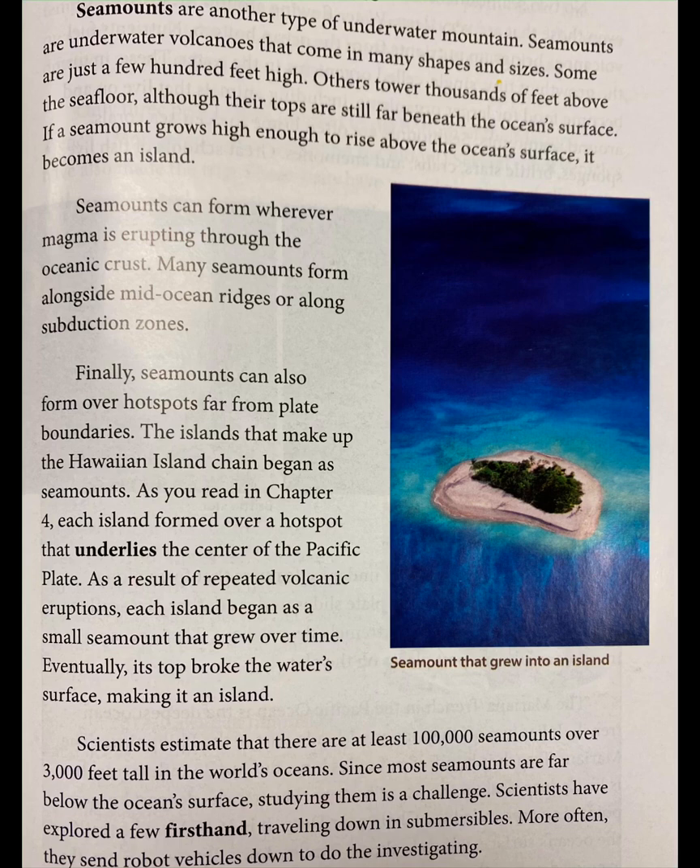Finally, seamounts can also form over hotspots far from plate boundaries. The islands that make up the Hawaiian island chain began as seamounts. As you read in Chapter 4, each island formed over a hotspot that underlies the center of the Pacific Plate. As a result of repeated volcanic eruptions, each island began as a small seamount that grew over time. Eventually, its top broke the water's surface, making it an island. Scientists estimate that there are at least 100,000 seamounts over 3,000 feet tall in the world's oceans.